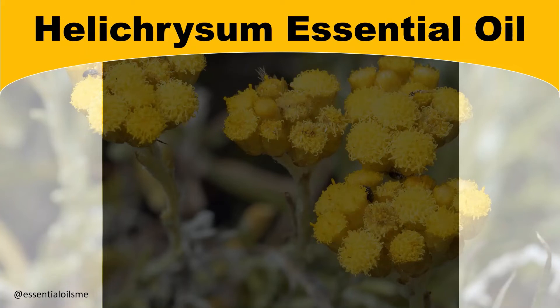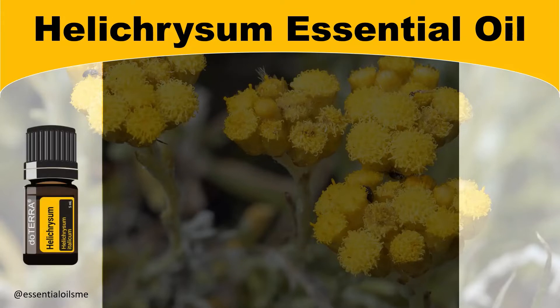This oil is often used to prevent signs of aging and referred to as the everlasting flower because of its rejuvenating benefits for your skin and ability to improve complexion. Hey, this is Lance McGowan with Essential Oils Me and today we're going to be talking about doTERRA's Helichrysum Essential Oil.